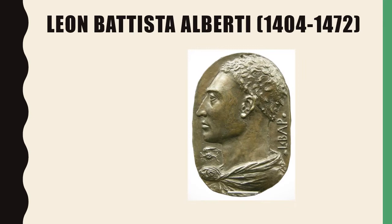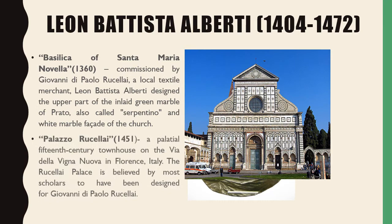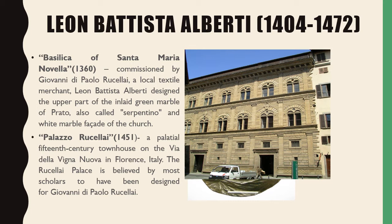Our third Renaissance artist is Leon Battista Alberti. His first work is the Basilica of Santa Maria Novella, commissioned by Giovanni di Paolo Rucellai, a local textile merchant. Alberti designed the upper part of the inlaid green marble of Prato — also called Serpentino — and white marble facade of the church. His second work is the Palazzo Rucellai, a palatial 15th-century townhouse on the Via della Vigna Nuova in Florence, Italy.